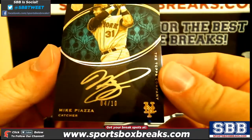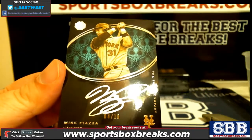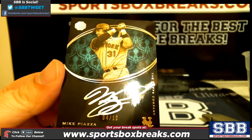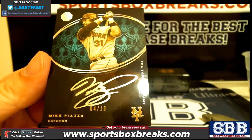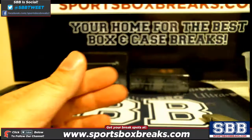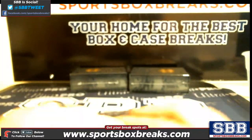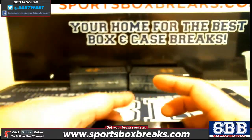Last but not least, a Mike Piazza, 4 out of 10. Piazza, 4 out of 10. Very nice box — nice Rizzo in there. Let's hope for a bunch of really nice hits all the way around so everybody gets something decent.